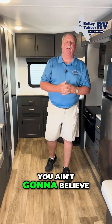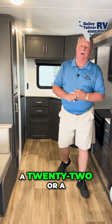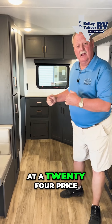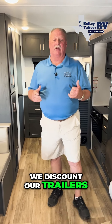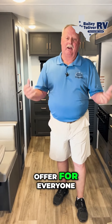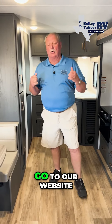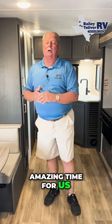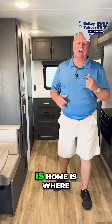You ain't gonna believe the price of this unit. This is a 2025. What I don't understand — while you're out shopping — why would you purchase a '22 or a '23 that's sitting on an existing dealer's lot at a '24 price? We have 2024s and new 2025s. We discount our trailers to make the best offer for everyone looking for an RV. Come see us out here at Bailey Toliver RV. That's TolliverRV.com. Go to our website and check out everything we have to offer. And our motto here is: home is where you park it.